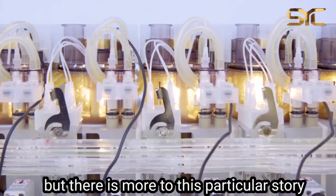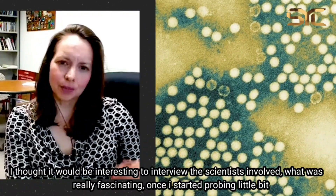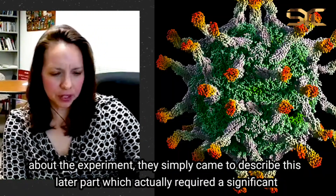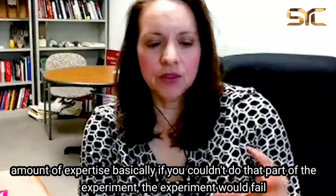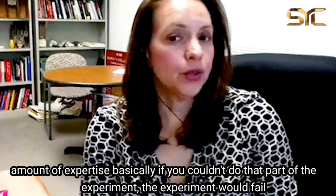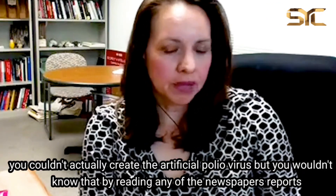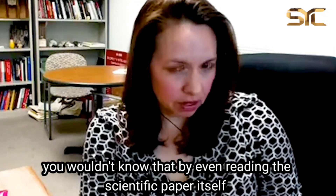But there's more to this particular story. I thought it would be interesting to go and interview the scientists involved. What was really fascinating is once I started probing a little bit about the experiment, they suddenly came to describe this later part which actually required a significant amount of expertise. Basically, if you couldn't do that part of the experiment, the experiment would fail — you couldn't actually create the artificial poliovirus. But you wouldn't know that by reading any of the newspaper reports, or even by reading the scientific paper itself.